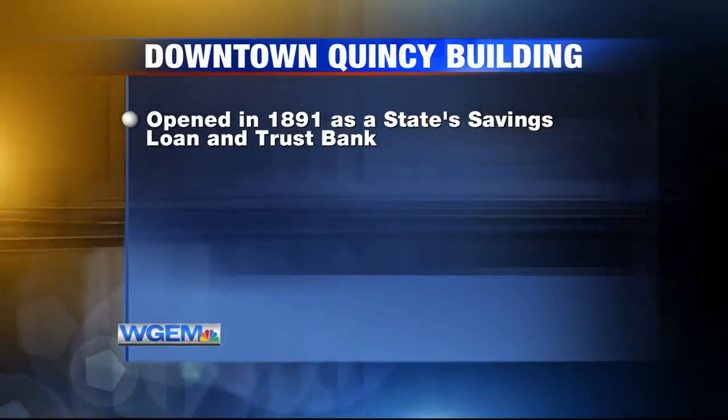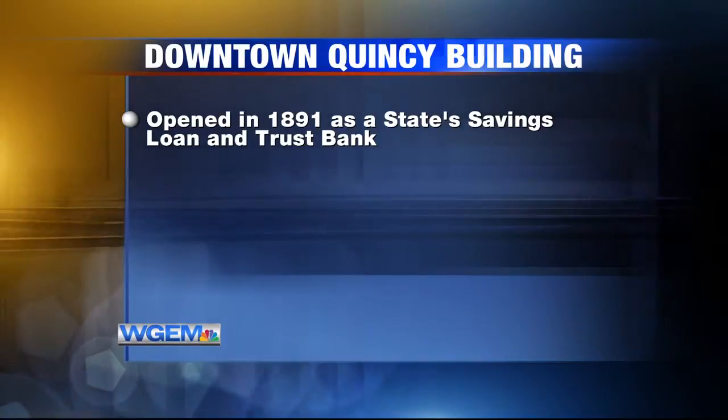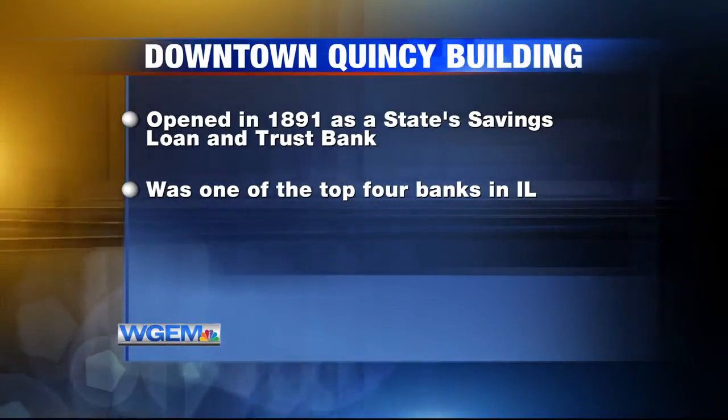Let's talk a little bit more about this building. The historic building on Main was opened in 1891 by the Bull Brothers as a state savings, loan, and trust bank. In its prime, the bank was one of the top four banks in the state of Illinois — the biggest, in fact, outside of Chicago.